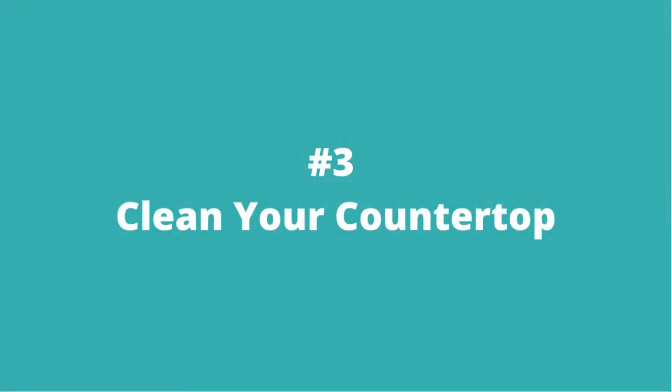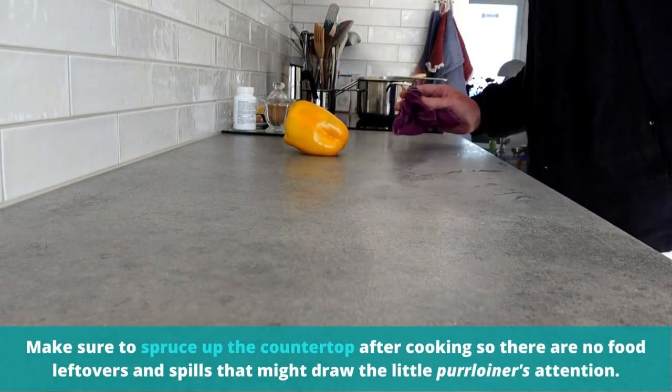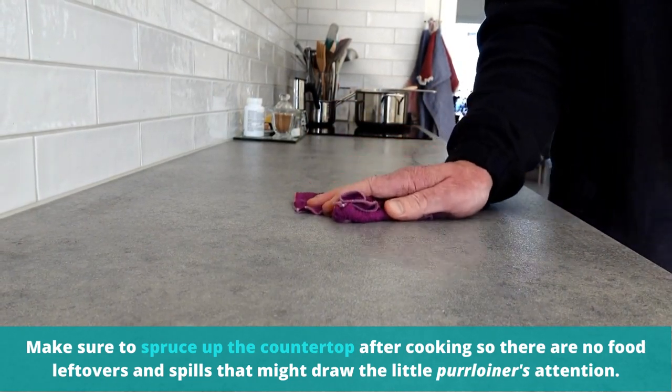Number 3: Clean your countertop. Make sure to spruce up the countertop after cooking so there are no food leftovers and spills that might draw your cat's attention.